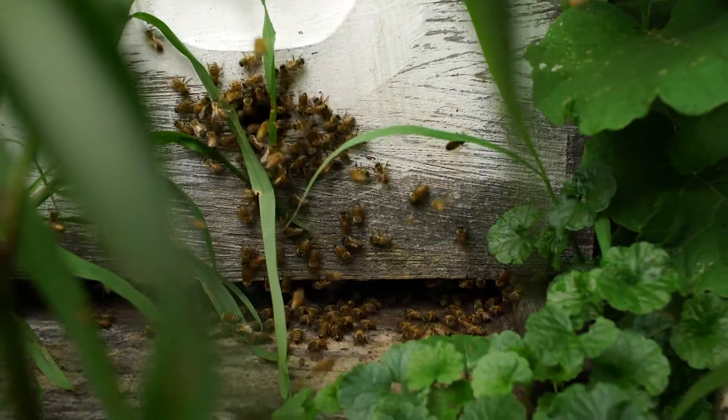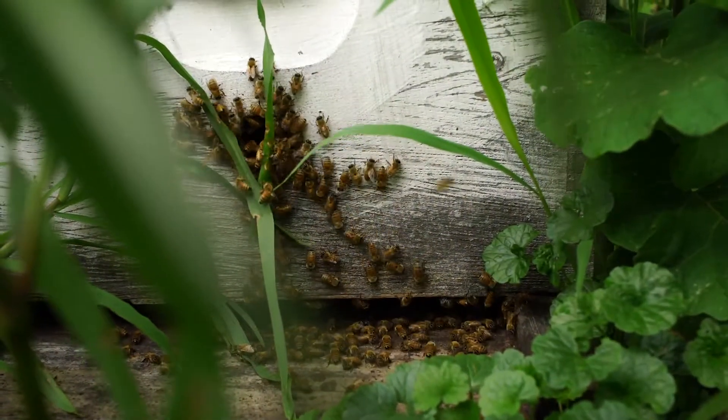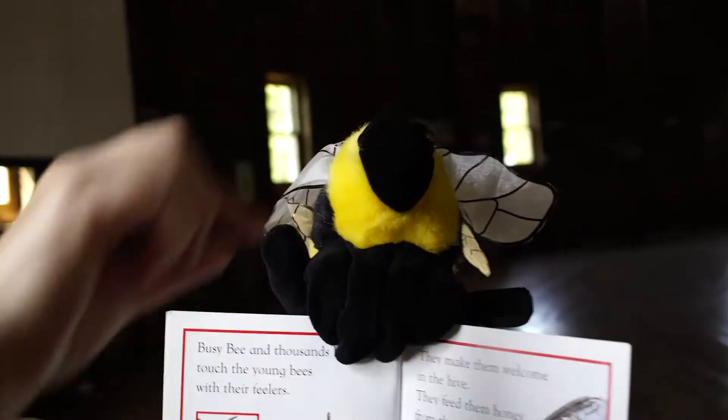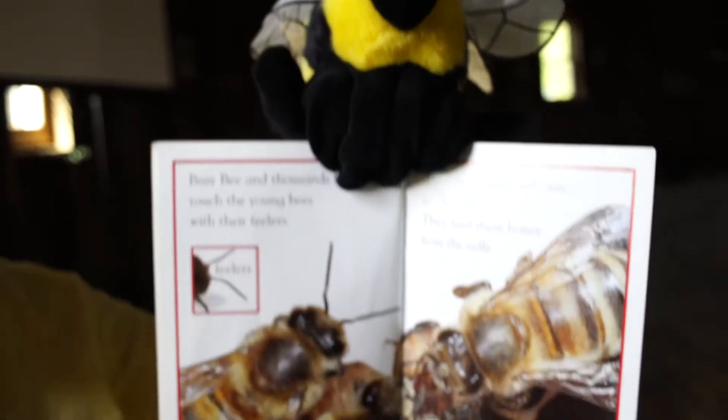They crawl out and wait for their new wings to dry. Busy Bee and thousands like her touch the young bees with their feelers on their head to make them feel welcome in the hive. They feed them honey from the cells.